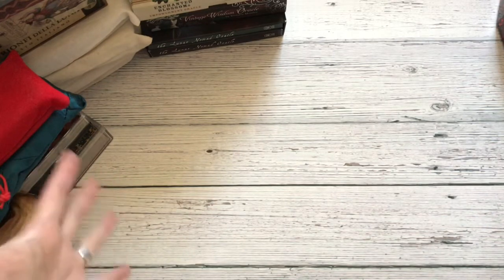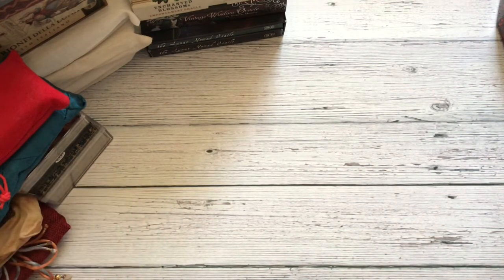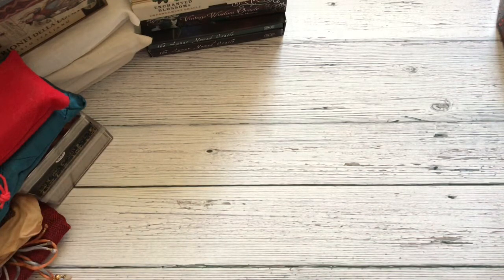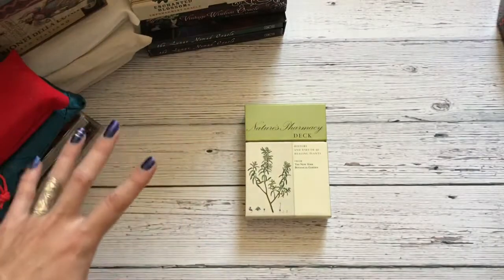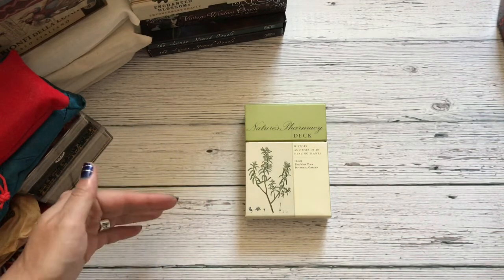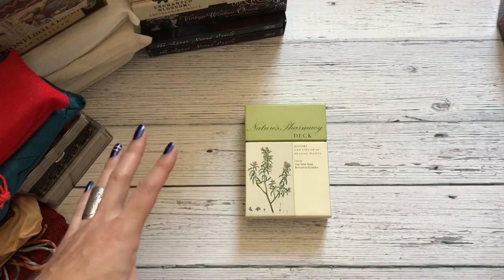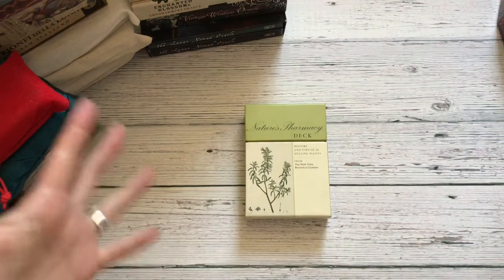So if you're looking for a little bit of eye candy, hopefully you enjoy this video. There are a lot of decks — I didn't realize how many decks I had that had that aesthetic. Grab a cup of something to drink, and let's start off with the very first deck, which is the Nature's Pharmacy deck. I've probably done a deck review of every single one of them, so if you're interested, go to my deck reviews playlist — there are hundreds of decks on there.